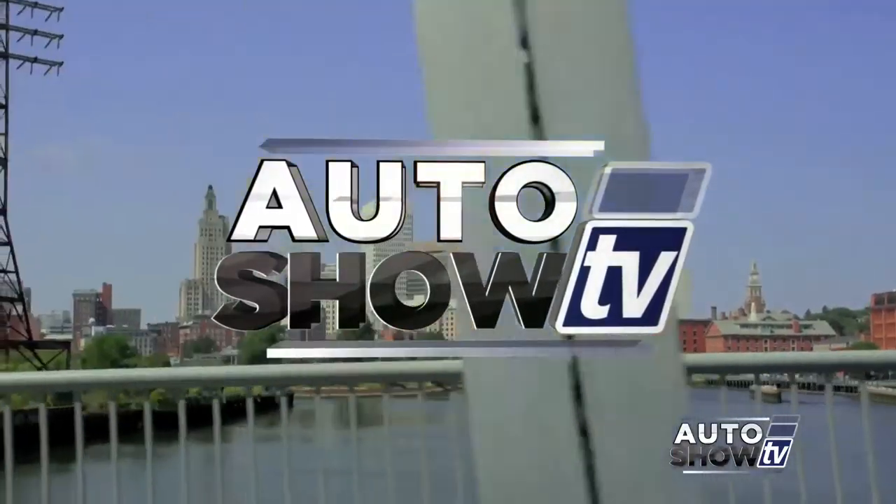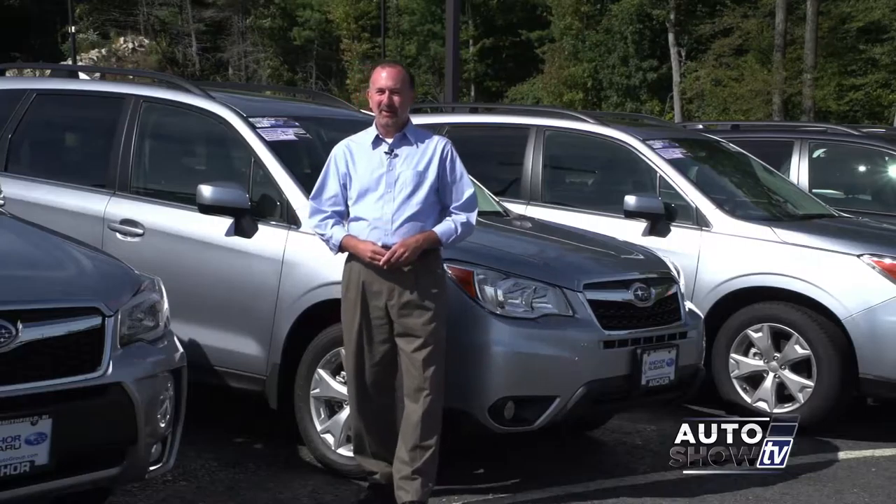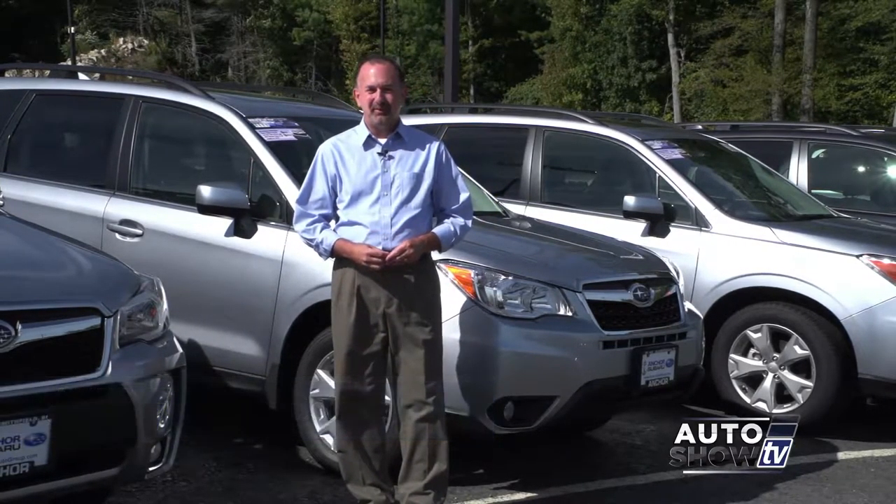It's Auto Show TV. Good morning, welcome to Auto Show TV, and thanks for checking us out. I'm John Coletto. We're here at Anchor Subaru in North Smithfield. A little bit later on in the show, we're going to be comparing the Outback and the Forester.